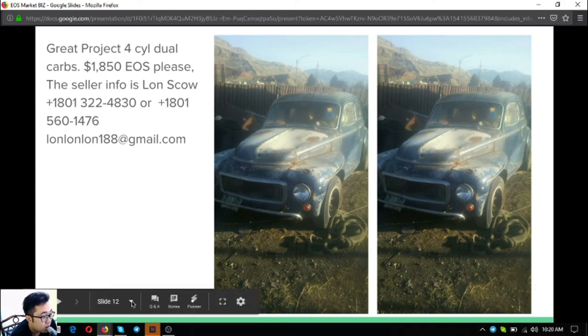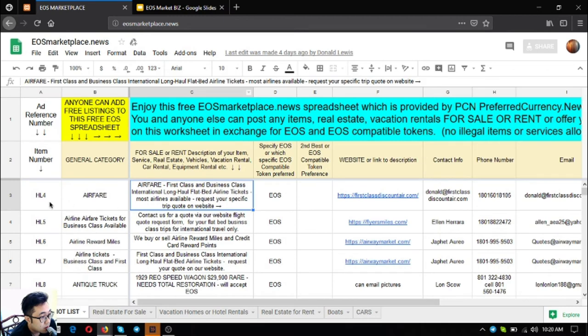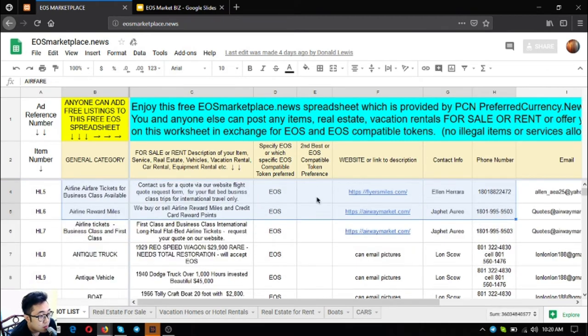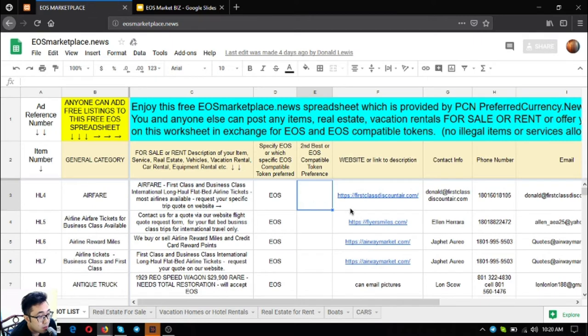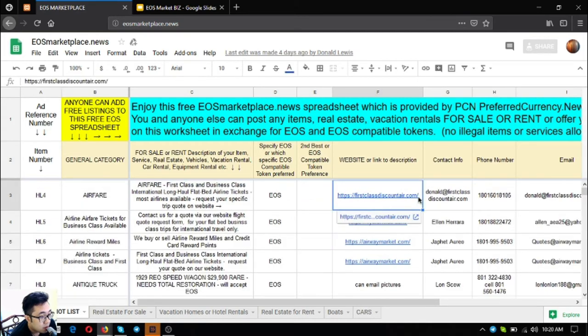Now let's go to the main website. The first three links are travel websites where you can exchange your EOS for airfare. These are firstclassdiscount.com, flyersmust.com, and airwaymarket.com. I'm going to show you these websites now.